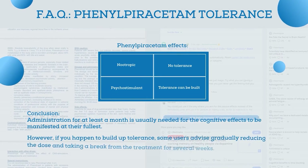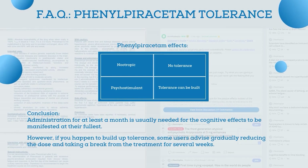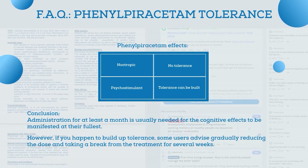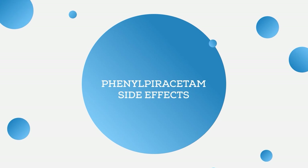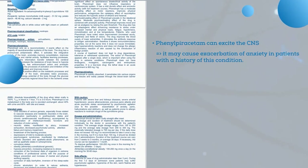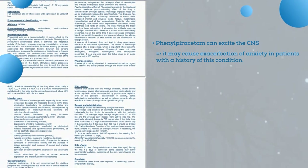If you happen to build up tolerance easily, some users advise gradually reducing the dose and taking a break from treatment for several weeks, after which the cycle can be restarted. Just like most medications, phenylpiracetam can have some side effects. Since it provides excitation of the nervous system, it can cause exacerbation of anxiety in patients with a history of this condition.